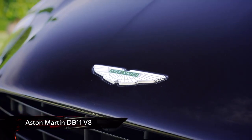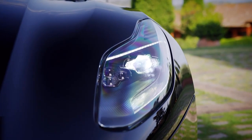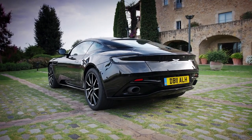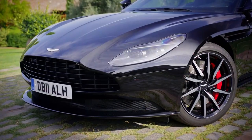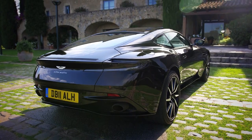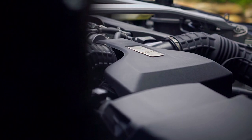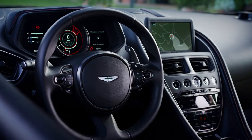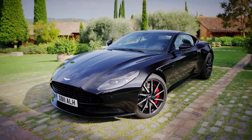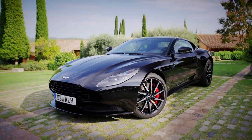The Aston Martin DB11 has been with us for a while now, but if anything it seems to be getting even better looking with age, thanks to its timeless coupe design and sensibly-sized front grille. It follows the same classic GT recipe as all of its DB forebears, with a big engine up front under a long bonnet, a luxurious 2x2 cabin behind that, and drive going to the rear wheels. It's pure Aston and very unlikely to be mistaken for anything else.